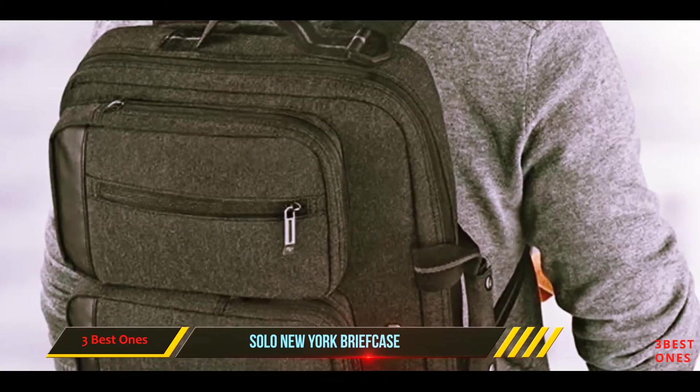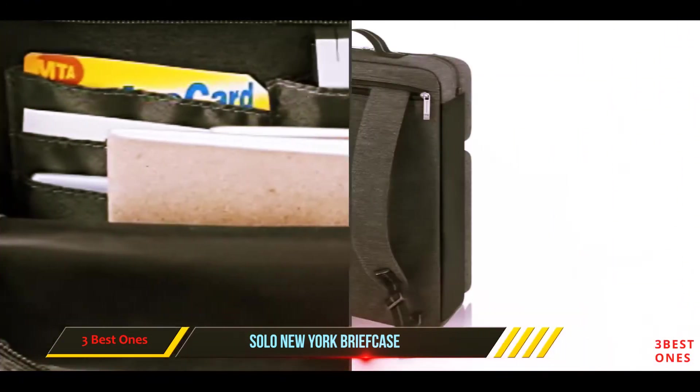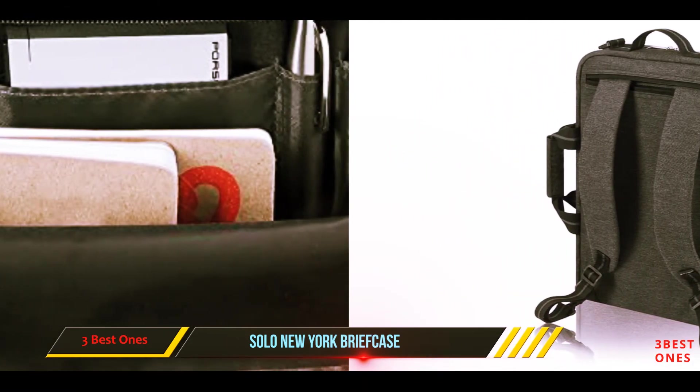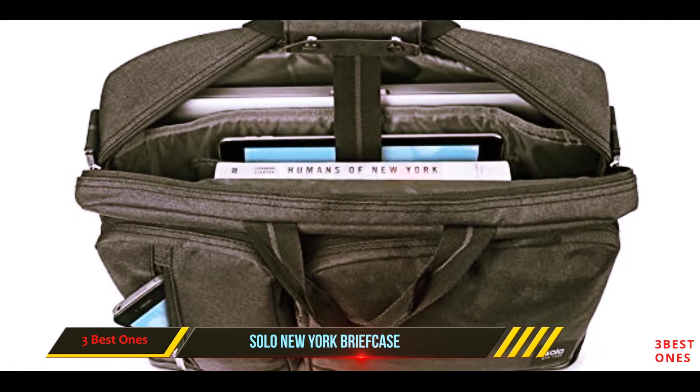With plenty of space to hold everything you need to work or study, the price is right on point. Complete with a 5-year manufacturer's warranty, this backpack is great for a professional looking to impress, students who are serious about schoolwork, or those who want an affordable laptop bag they can rely on.